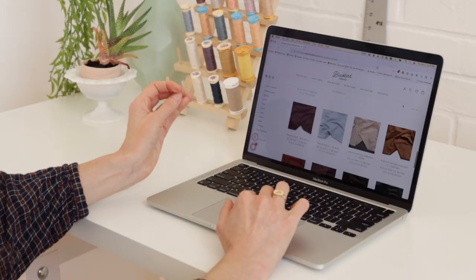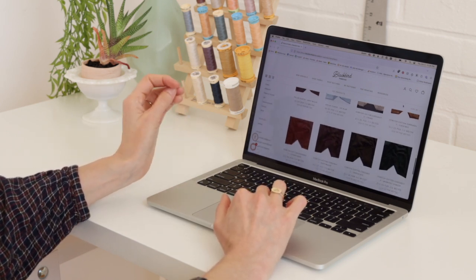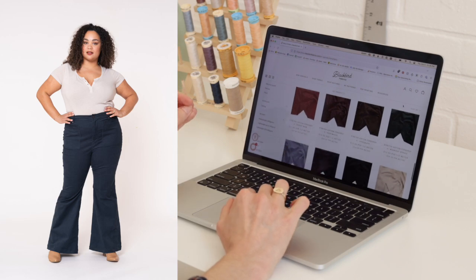Blackbird focuses on high quality garment fabrics and their customer service is top notch too. They're really great for a whole range of garment fabrics but I especially like shopping for linens and bottom weight fabrics there. They always have a lot of great colors and different weights in stock, and right now they have a great selection of stretch corduroy, which is one of my favorite things to make the Chelsea jeans out of.